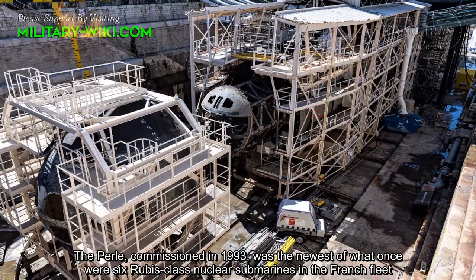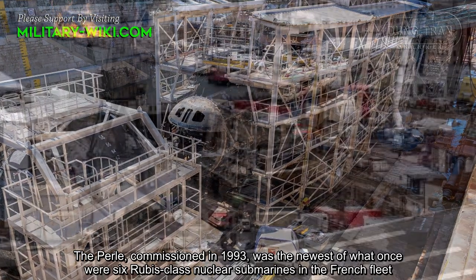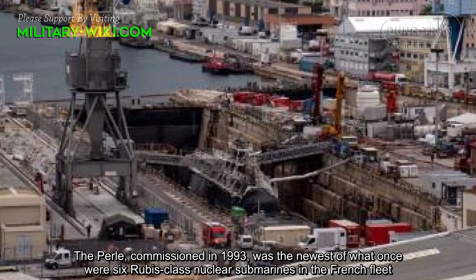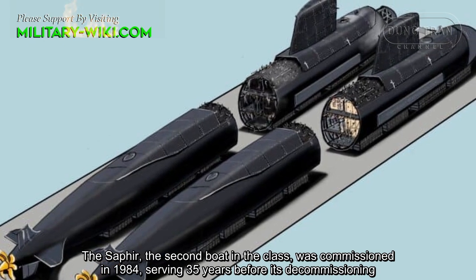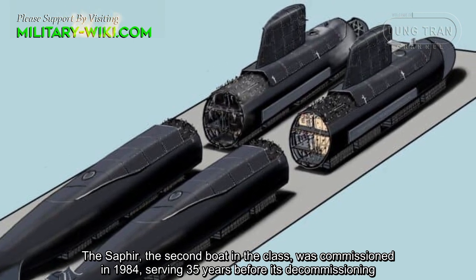The Pearl, commissioned in 1993, was the newest of what once were six Rubis-class nuclear submarines in the French fleet. The Saphir, the second boat in the class, was commissioned in 1984, serving 35 years before its decommissioning.